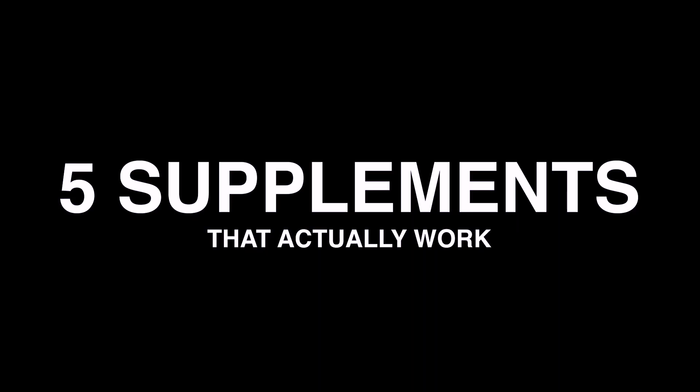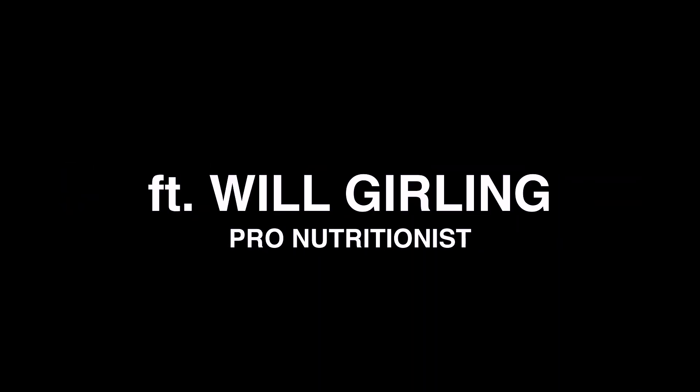Today's video: five supplements for cycling that actually work. There are tons and tons of supplements marketed towards cyclists, but here are five of them that do actually work, backed up by studies.